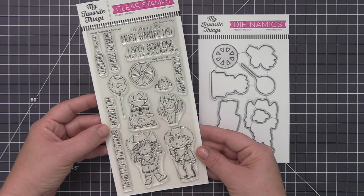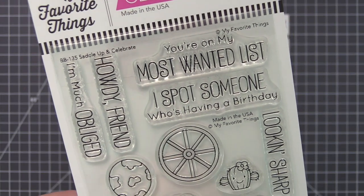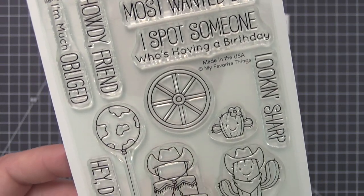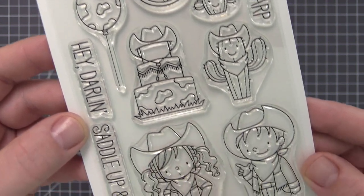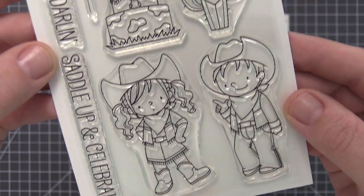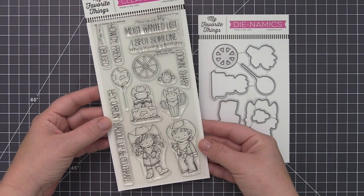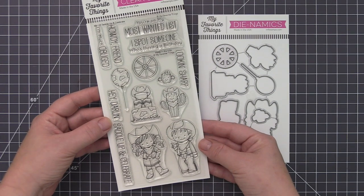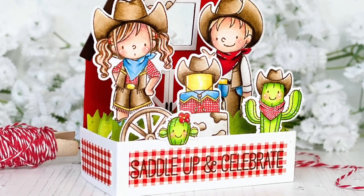There's just one thing to say about Saddle Up and Celebrate: cow print balloon. That ought to be enough to convince you that you need this western-themed collection from Birdie Brown. There really is so much more though — a pair of boot-scootin' cuties, two darling cactus friends, and a 10-gallon hat bedecked three-tier cake. Fringe, bandanas, chaps, and vests simply scream wild wild west, and we can't wait to see where this adventurous collection leads your next project.